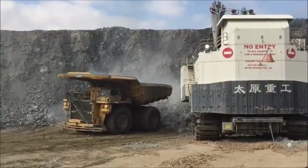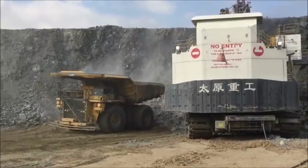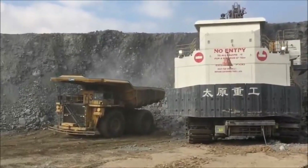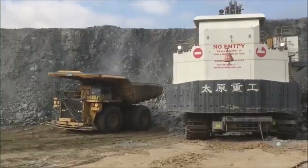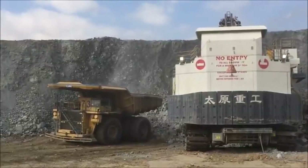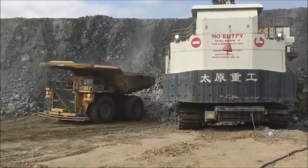In terms of sheer size, the WK55 boasts an operating weight of 1,480 tonnes. This colossal machine has a production capacity of 6,600 cubic metres per hour, which is truly astounding. Its bucket, capable of holding 55 cubic metres or a staggering 110 tonnes, aids in this tremendous productivity.